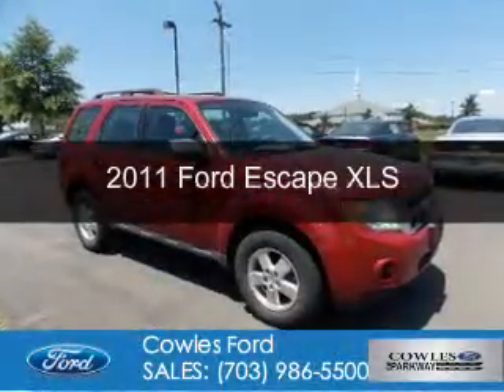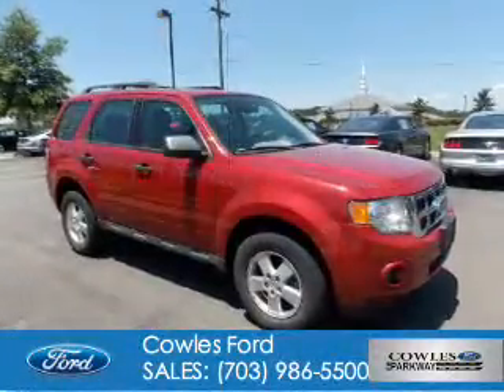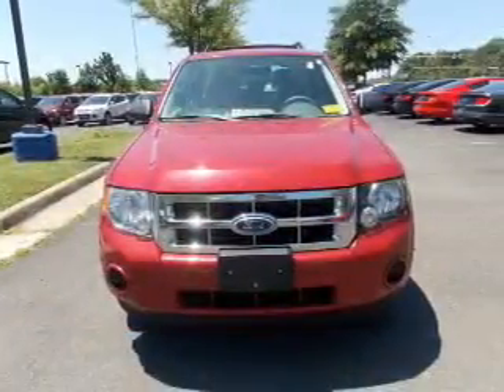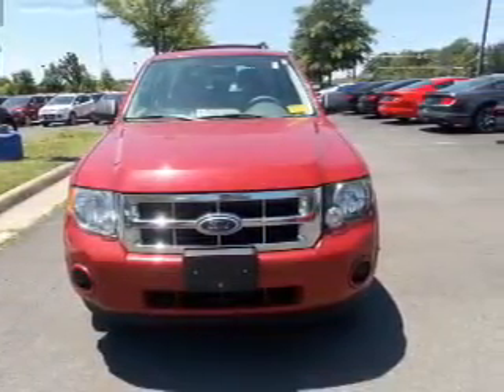This is a used 2011 Ford Escape. It's powered by front wheel drive, a 2.5 liter 4-cylinder engine, and a 6-speed automatic transmission.